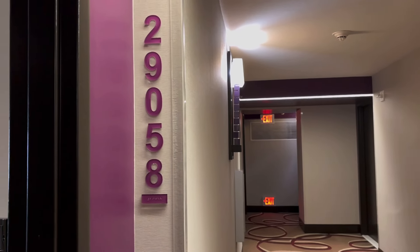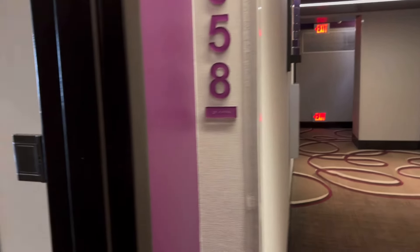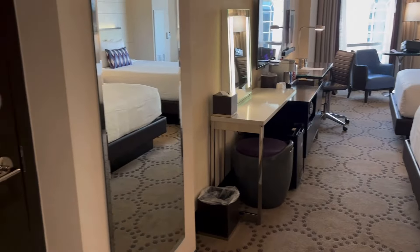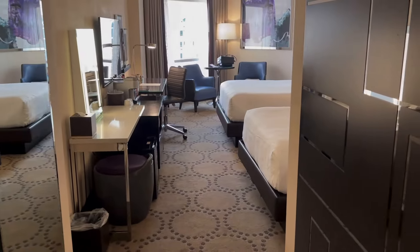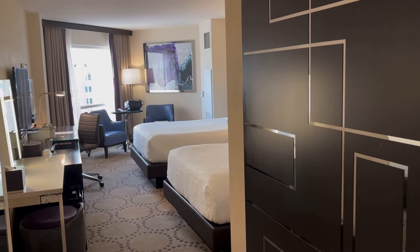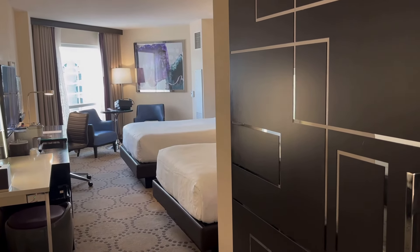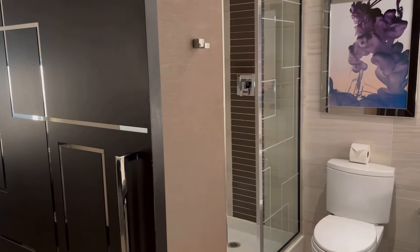This is a room tour at Harrah's Las Vegas, room 29058. This is a two queen standard room on New Year's Eve weekend. I happened to book this room last January 5th and I got it for $10 a night — don't know how that happened, very happy that I did. This room is pretty good, especially since I got early check-in.